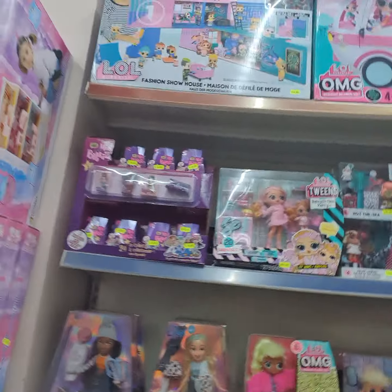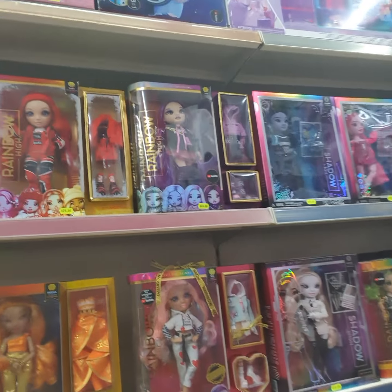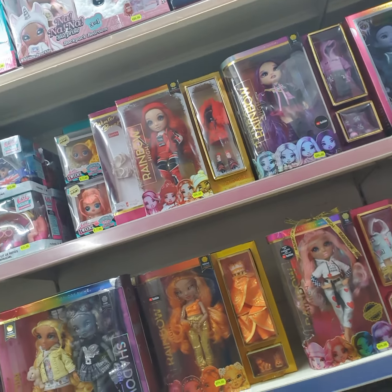Here we have MJ dolls, Rainbow dolls, LOL.